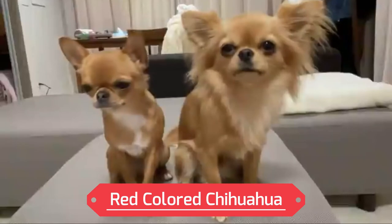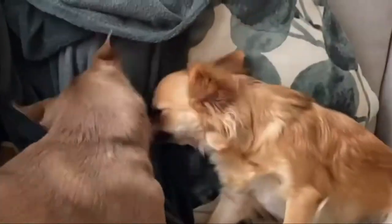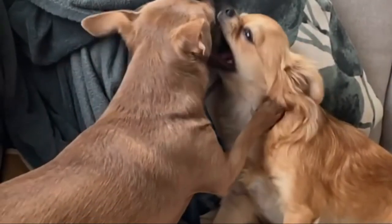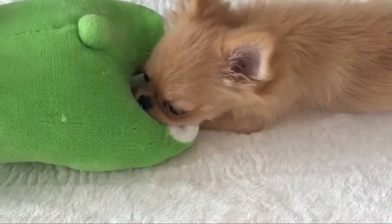Number 5: Red Colored Chihuahua. The pheomelanin pigment is responsible for the redness in a long-haired Chihuahua's coat and can generate a variety of colors based on the genetic interactions of the parents. Some of these Chihuahuas have a rich reddish-brown tone, almost mahogany in color, while others have brilliant red coats with darker hairs. Most red Chihuahuas have black noses, paws, and eye rims because this pigment only affects the color of the coat, not the skin.